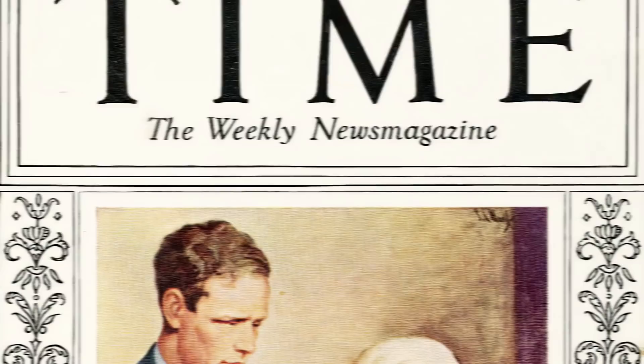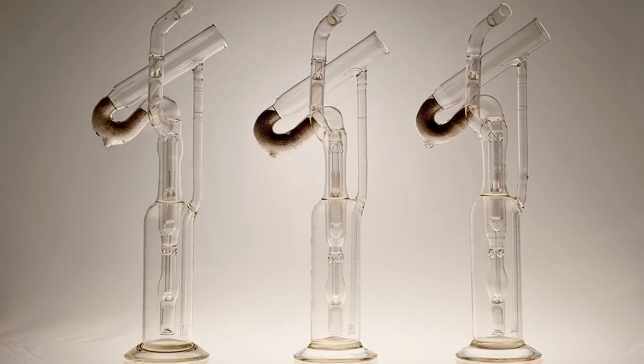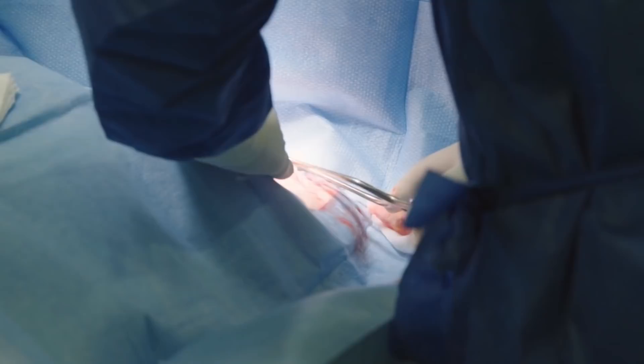In the 1930s, Carrel would once again make medical history. Working with famed pilot Charles A. Lindbergh, he developed the perfusion pump, an apparatus that allowed living organs to exist outside of the body during surgery. The groundwork for both open-heart surgery and organ transplants was now established.